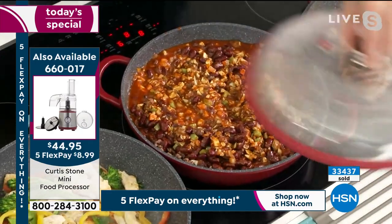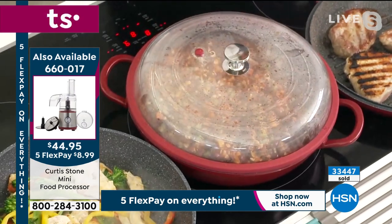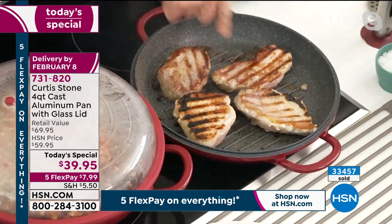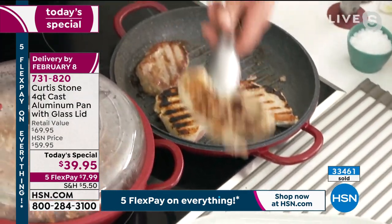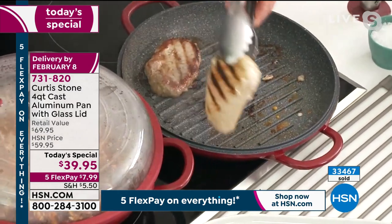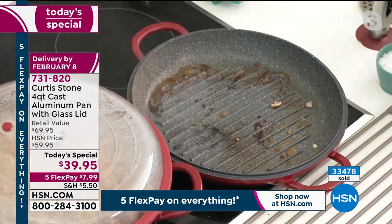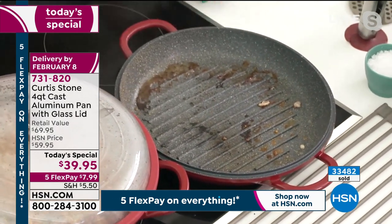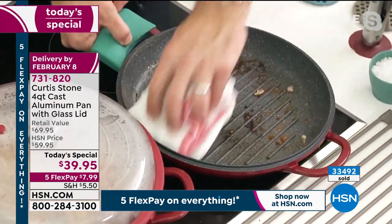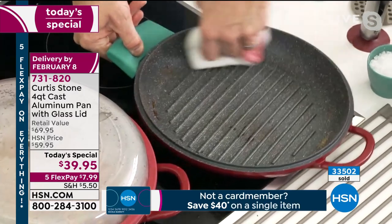Now we pop the lid back on. All of that moisture is going to come back into the stew, the braise, whatever you're cooking. Look at my pork chops — beautiful caramelization on both sides. Because of the heat retention, you get color on both sides consistently. Now look at all this burnt-on residue — normally a problem, but with my cookware you just wipe it all away.